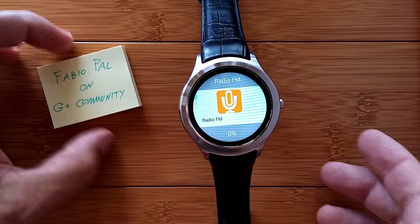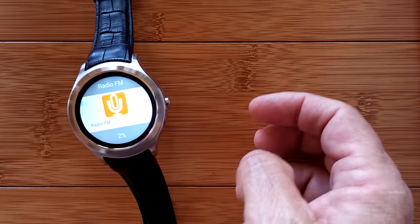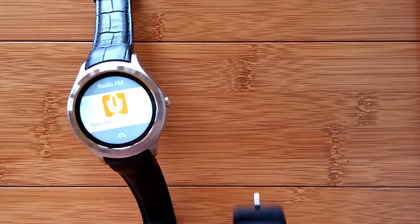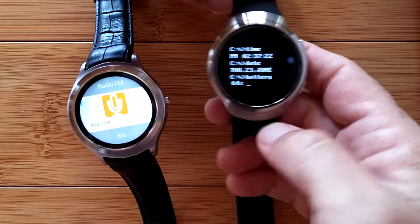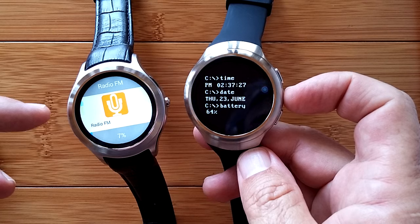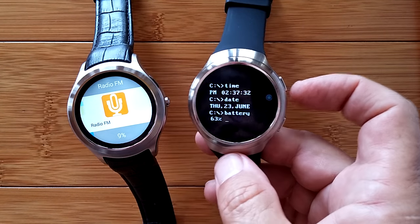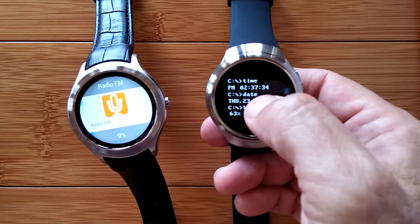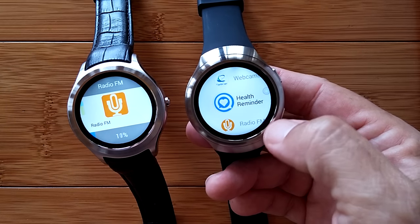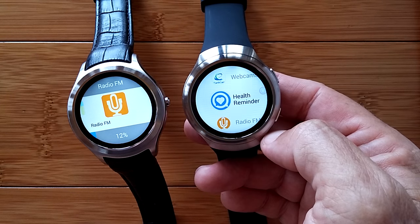Thank you, Fabio. It's amazing what the community can come up with. I downloaded it, which took a while, and went into each of my watches. I started here with the X3 — this is the D5, the D1. This is the Finau X3 because she's got two buttons on the side. And I downloaded these two: the Health Reminder and the Radio FM. So let's take a look at what these apps do for you.